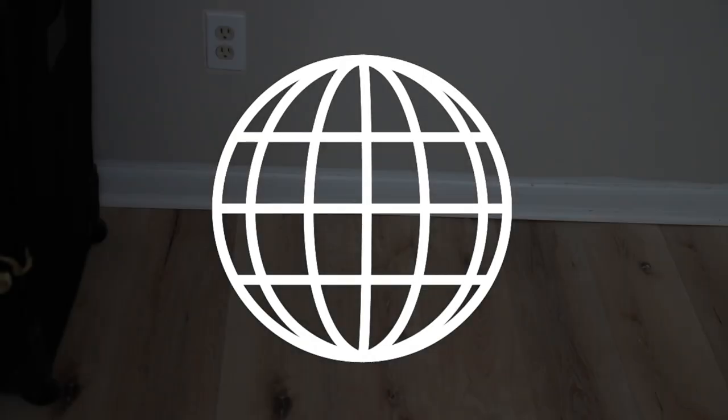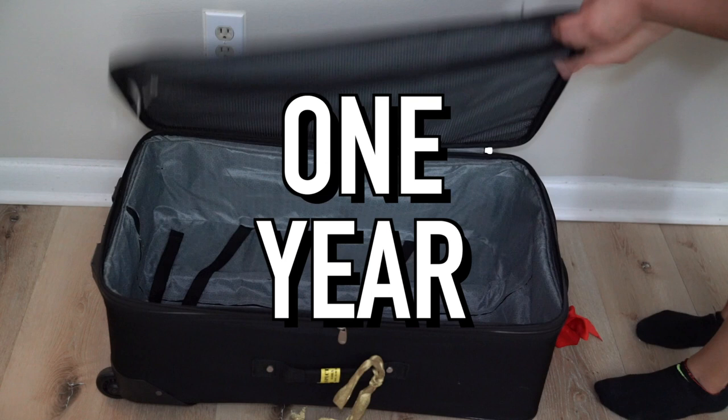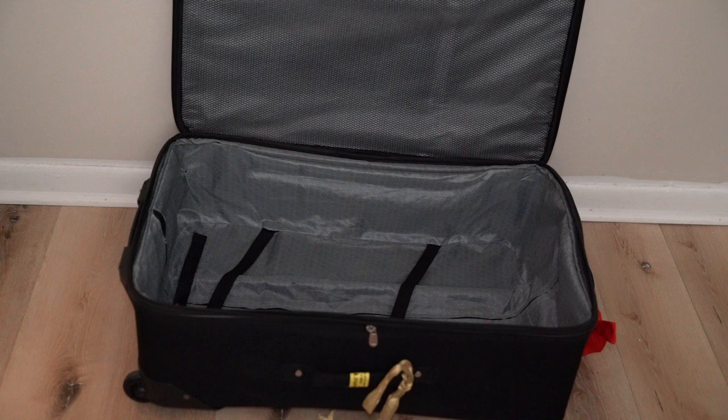Yo, what's going on everyone? Nacho and Liz here. Hope you guys are having a good day today. Today, we're going to show you guys how to pack for Japan for a whole year's worth with the intention of actually living there. So I'm going to let Liz take the reins and she's going to explain to you all exactly what she took. Here you go, Liz.